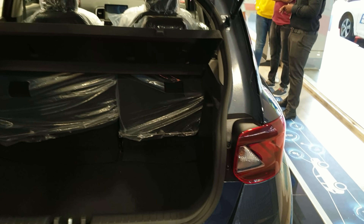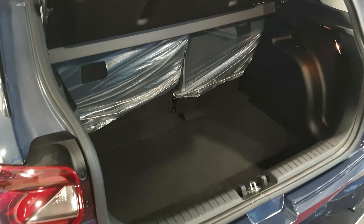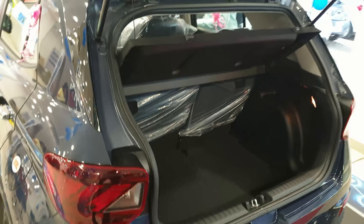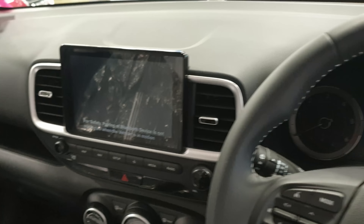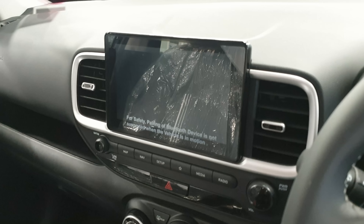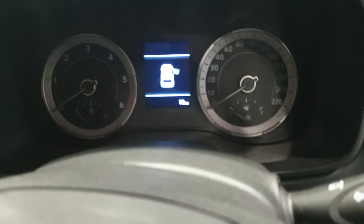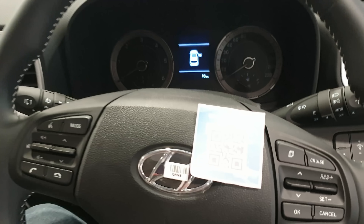Let me quickly show you the boot space of the car. This is how the interior looks — it's got an 8-inch infotainment system with Apple CarPlay and Android Auto, a beautifully integrated instrument cluster.